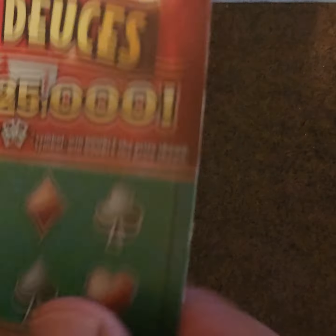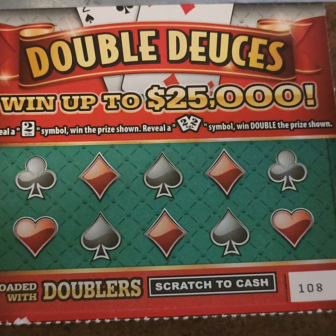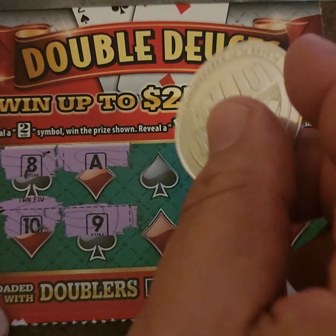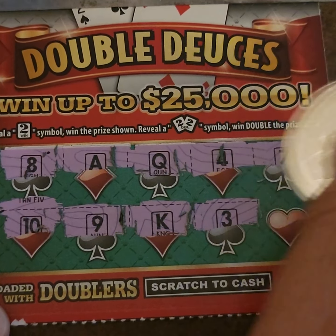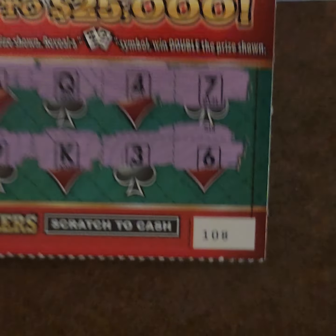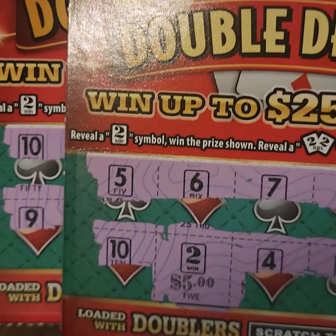Last $2 Double Deuces ticket, number 108. Let's get a big win for our fans out there. Scratching: 8, 10, 8, 9, 2, 3, 7, and 6 — no deuces, nothing. Loser. But hey, we had two winners out of five — two dollars and five bucks. Not bad overall.